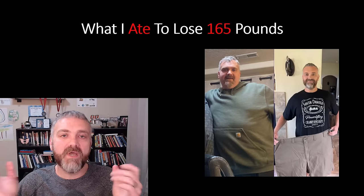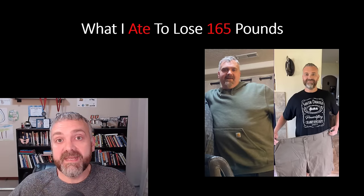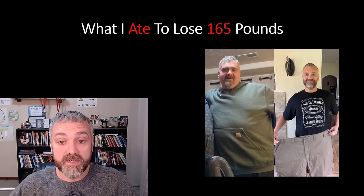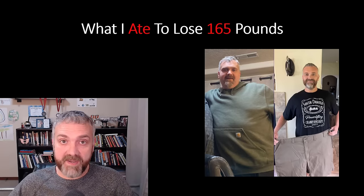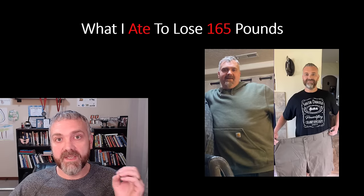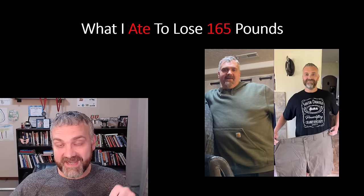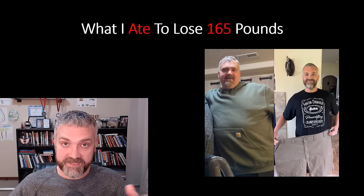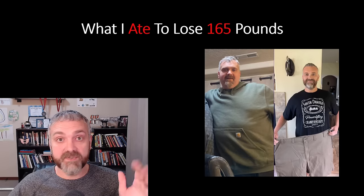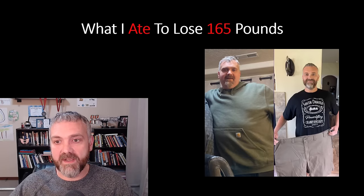Hey everybody, Dr. O here. So I've been talking a lot about my fasting regimen and when I don't eat, but I've been getting a ton of questions about what I actually ate to lose 165 pounds. I lost 49 pounds in 10 weeks, 101.2 pounds in six months, and 165 pounds in a year. This is actually my two-year anniversary of the day that I started, and I've now lost 180 pounds, added some more muscle, and I'm still making amazing progress. Most importantly, I've maintained my weight loss.